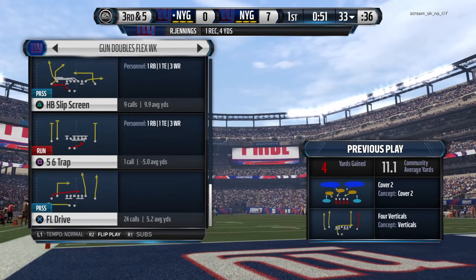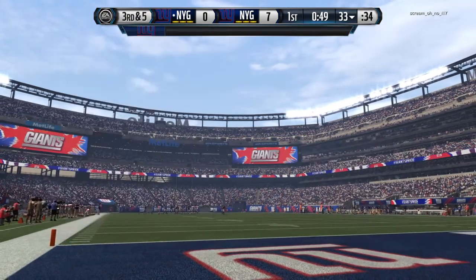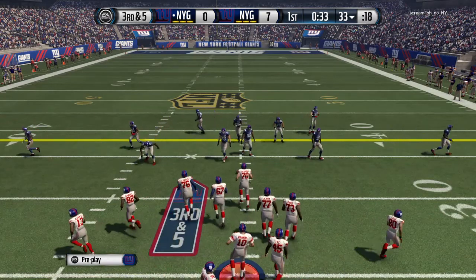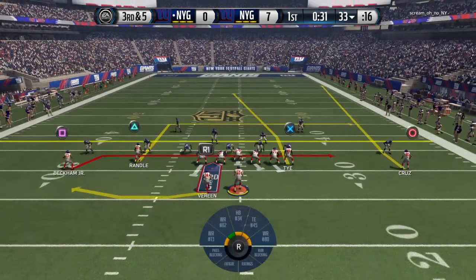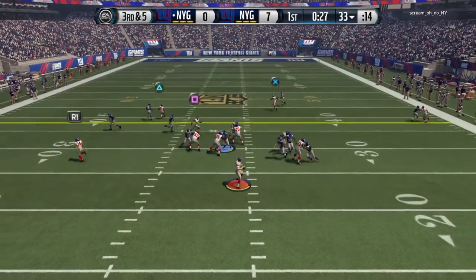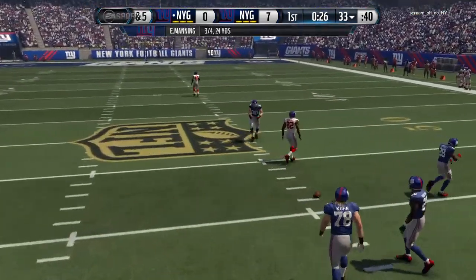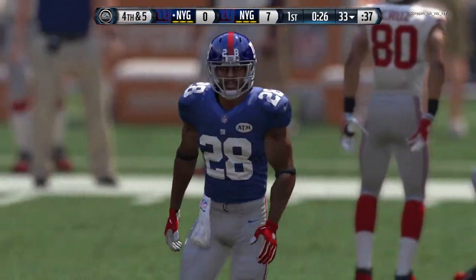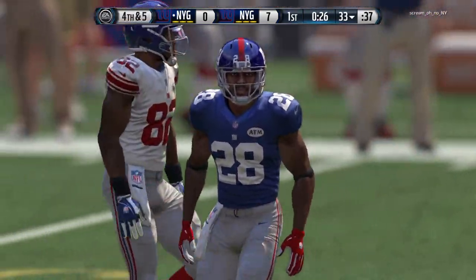As we look at this defense, there is Jason Pierre-Paul — someone you have to be very aware of all game long. The problem with Jason Pierre-Paul: if you block him, it still might not be enough. His arms are so long he'll still reach back and grab the quarterback. He's powerful, he's fast, he's got long arms — everything you want in an elite pass rusher.